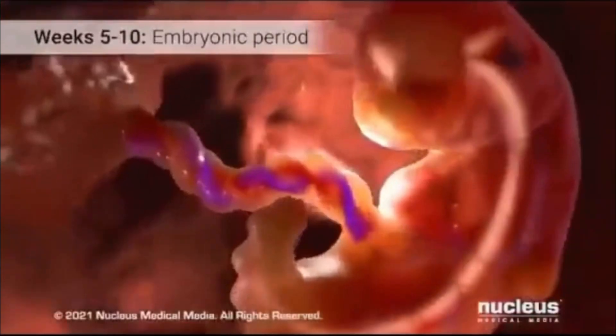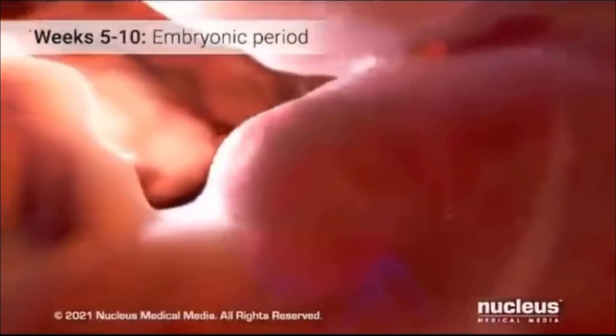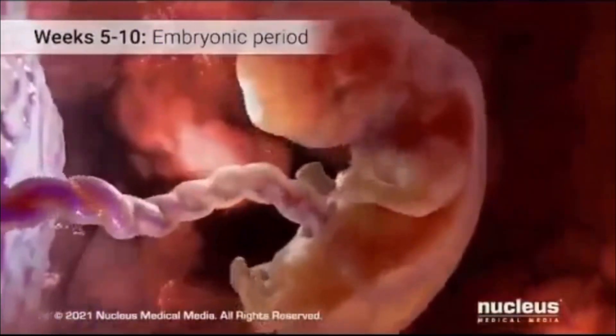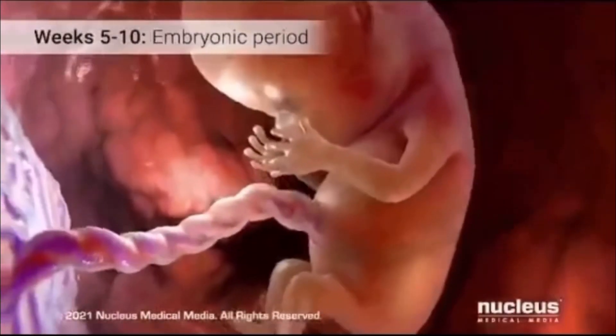Around week 9, a pivotal transition occurs: the embryo becomes a fetus. This marks the conclusion of the embryonic period and the onset of the fetal period, extending until birth.